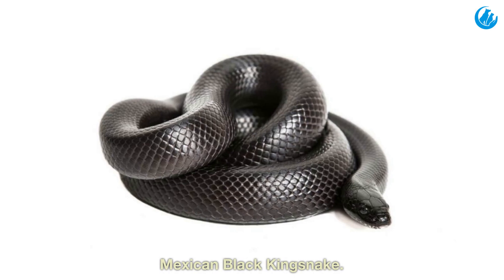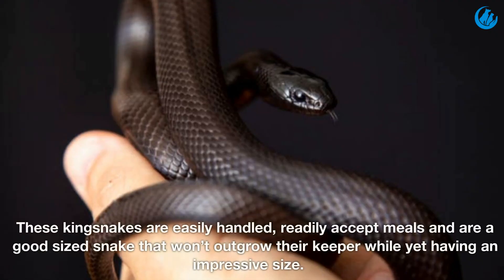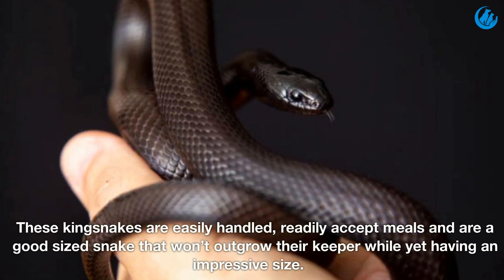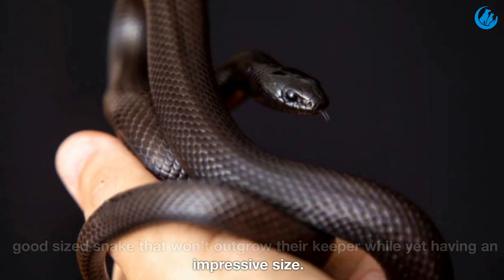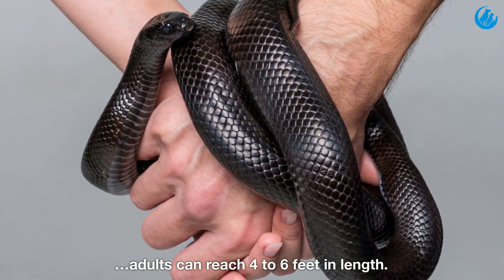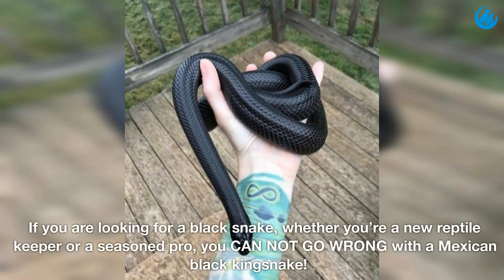Mexican black kingsnake. These kingsnakes are easily handled, readily accept meals, and are a good sized snake that won't outgrow their keeper while yet having an impressive size. Adults can reach 4 to 6 feet in length. Whether you're a new reptile keeper or a seasoned pro, you cannot go wrong with a Mexican black kingsnake.